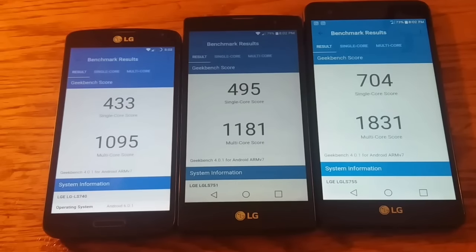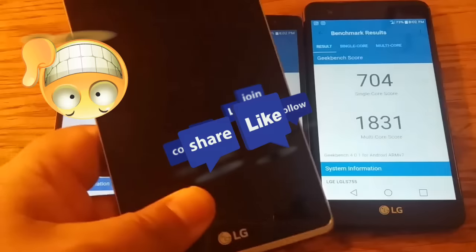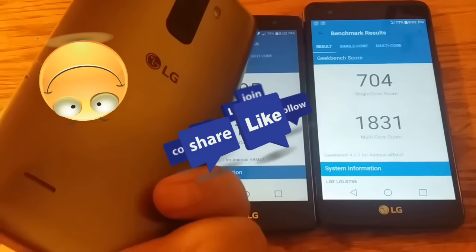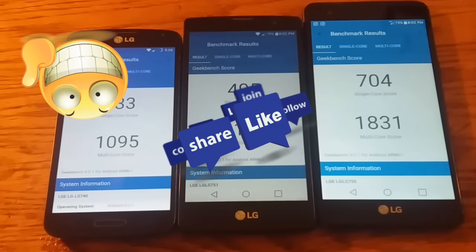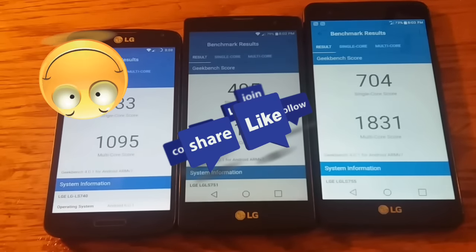Hopefully you guys enjoyed the video. Stay tuned for the comparison with the X-Power versus this guy right here. Smash that like button if you enjoyed this video, subscribe, and catch me in the next video. I'll see you guys later.